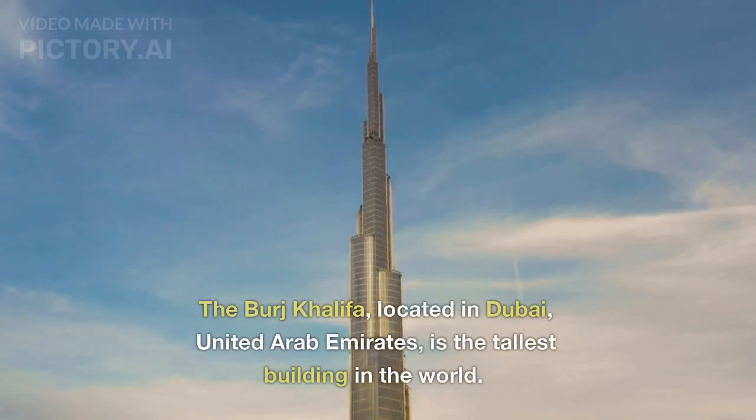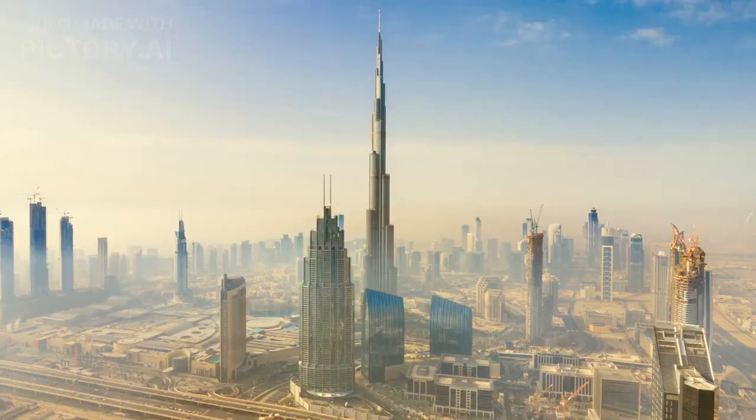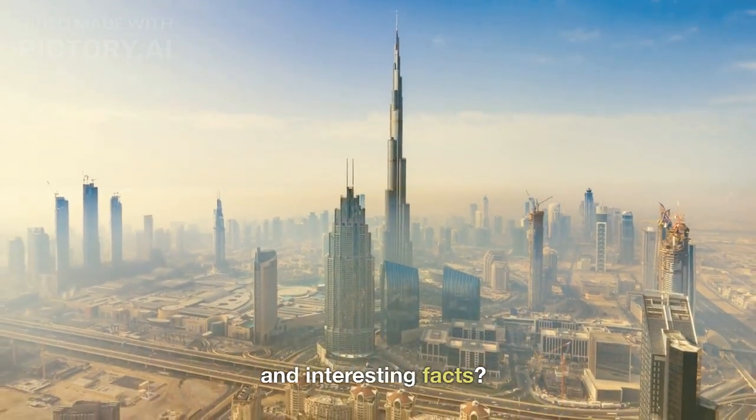The Burj Khalifa, located in Dubai, United Arab Emirates, is the tallest building in the world. But did you know that this architectural wonder is full of unique and interesting facts?